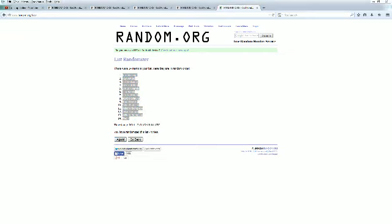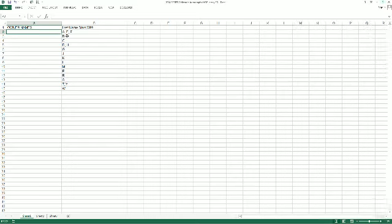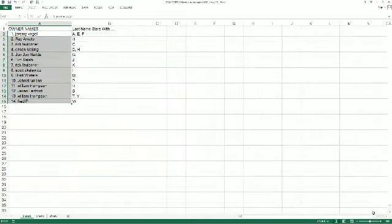Let me pull this up — which is right here. Slide that over here and here we go. Let's make this real big as we read the names and letters off here to you.